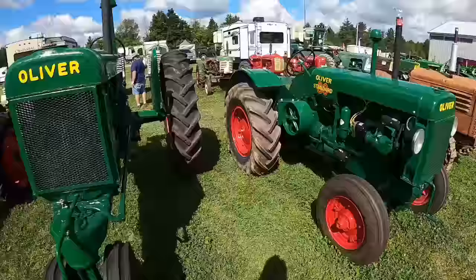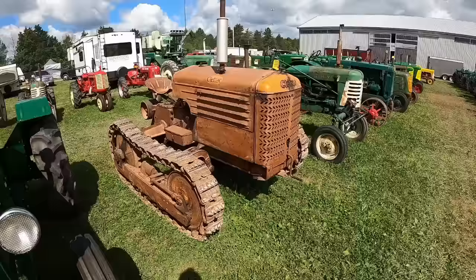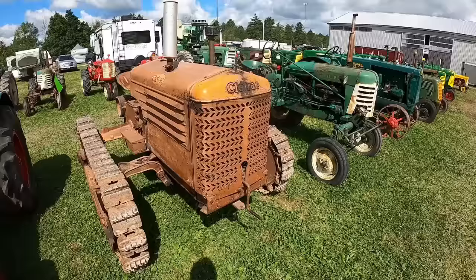80 standard and an 80 row crop — nice combo, nice restorations. It seems like last time I was here, which was 2016 when they featured Oliver, there was a lot more Cleetracks. They're a bit of work to haul, probably not much worse than a tractor, but this one's in really nice shape.